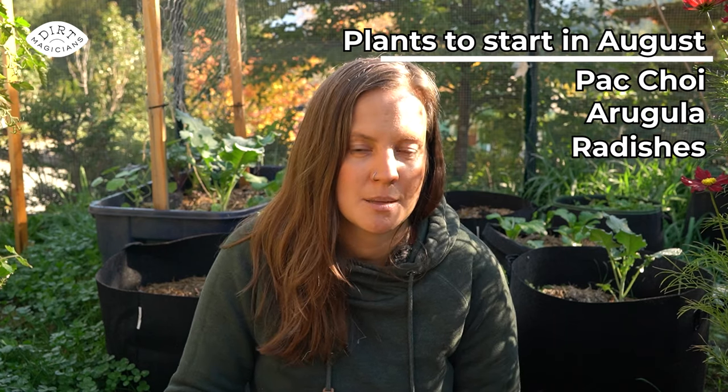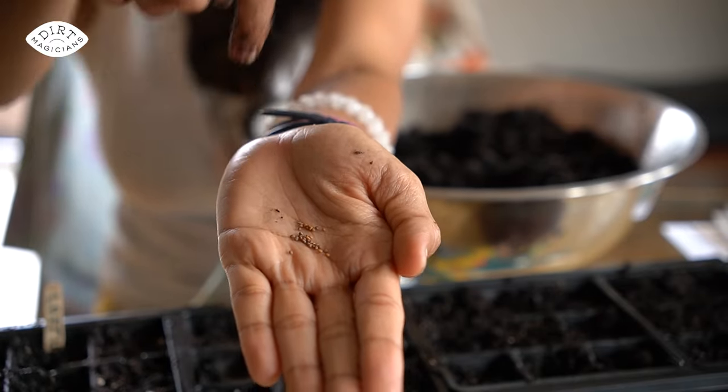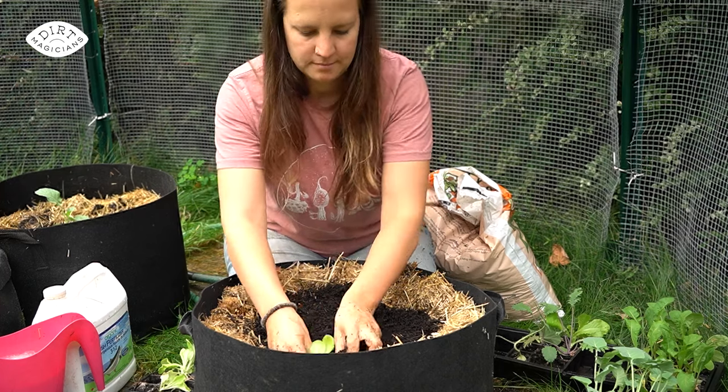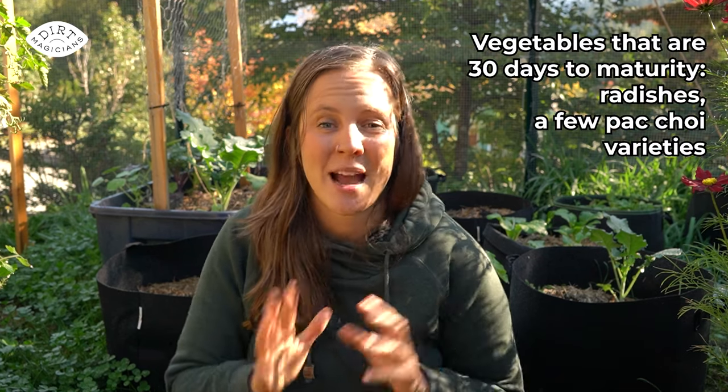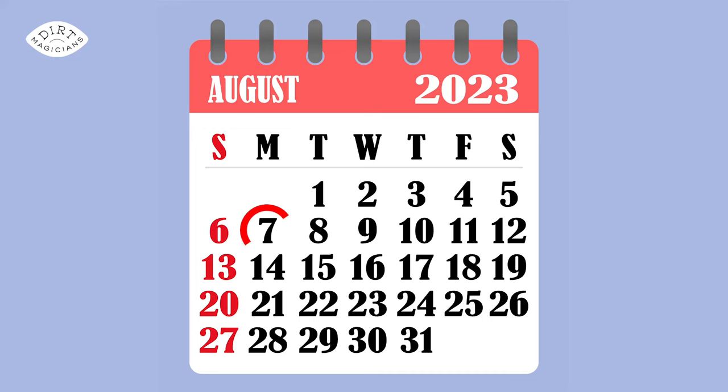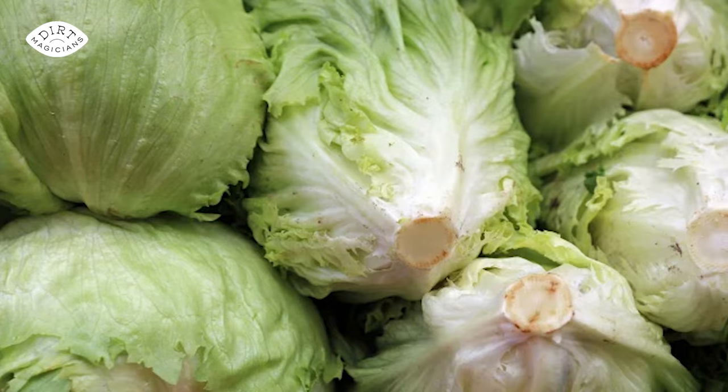In August you can start things like pac choys, arugula, radishes, and beets that have shorter days to maturity. When I say start, I'm referring to seeding — but if you buy a transplant of broccoli or cauliflower, for example, you could put that in the ground in August. A few varieties of radishes or pac choi are only 30 days to maturity and can be started in September. If you're late to the game, you could also just do baby salad greens. Make sure you stagger your plantings so you don't have to eat ten lettuces all at once.